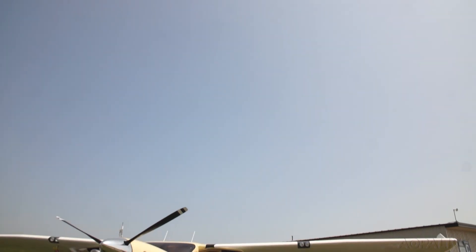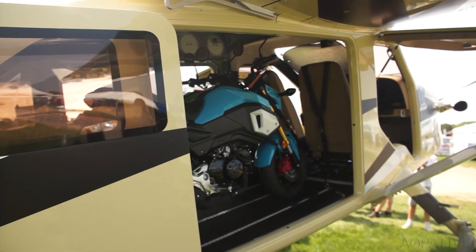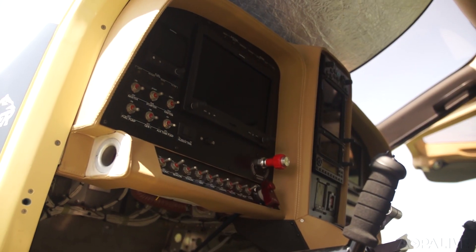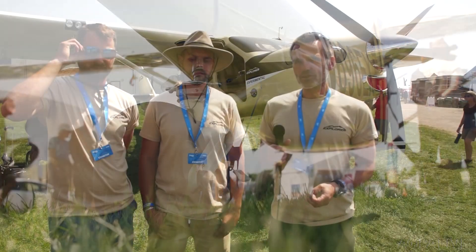I was looking privately for an airplane to do explorations into South America and Africa, which I really love. I did a lot of flying in Africa and I looked for an airplane which is basically a van to fly — where I can sleep in, put stuff in — and it should have a jet fuel engine because avgas is not available in those areas. So I started to design my own airplane, and I was joined first by George.